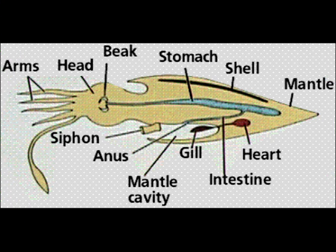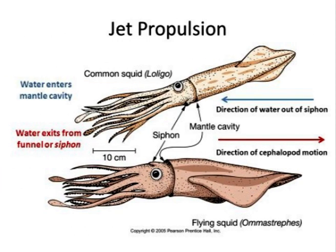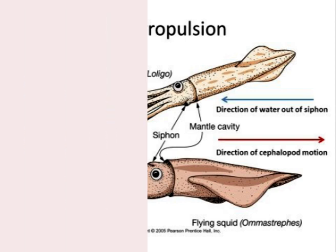Squids have a mantle which contains their stomach and mantle cavity, just an empty space that fills with water. They have an ink sac which creates the ink pigment. When the ink sac expels ink, it gets expelled from the anus and mixes with water from the mantle cavity. They quickly squeeze, which propels them forward and creates a cloud of confusion.